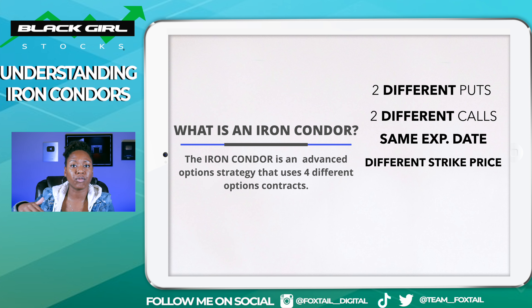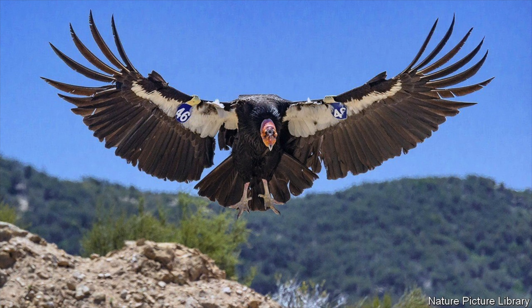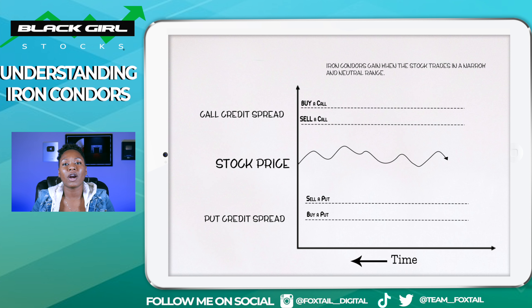Hey, what's up YouTube? This is Foxtail Digital coming to you again with Black Girl Stocks. In this video, we're going to be talking about iron condors. This is one of my favorite option strategies to do around earnings, and we've talked about them several times in our top three option plays videos. So this is definitely one to add to your list of trading techniques. I hear it all the time from newer investors that they're kind of intimidated by doing strategies like iron condors.